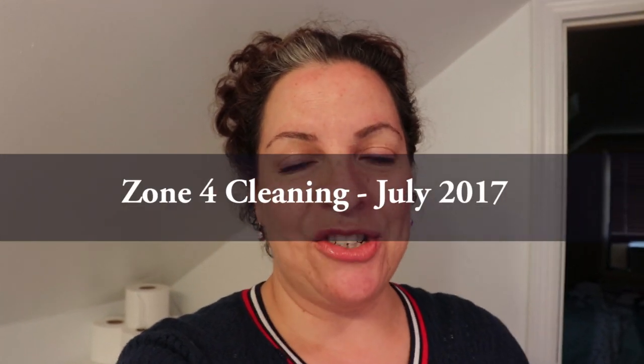Hey everyone, Sofia here from My Great Challenge. Welcome back to my channel. This is week 4, zone 4 of the Fly Lady cleaning system. I'm on the third floor - week 4 for me is my master bathroom and my bedroom. So tonight we are going to be in the master bathroom, and to be honest there is barely any cleaning that needs to happen in here.